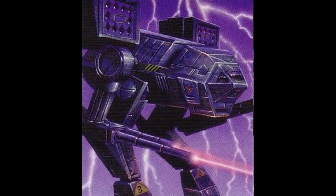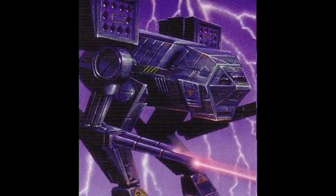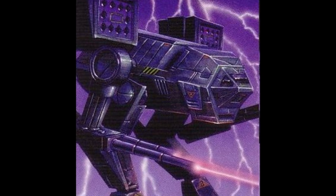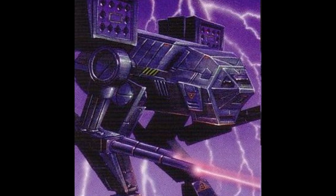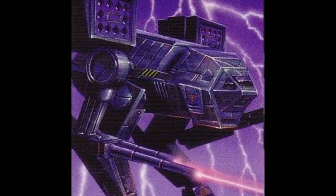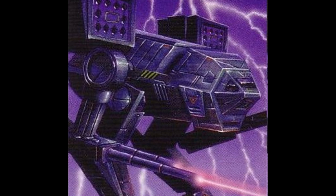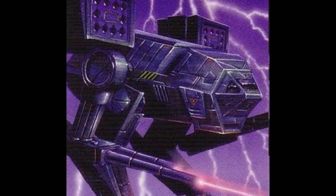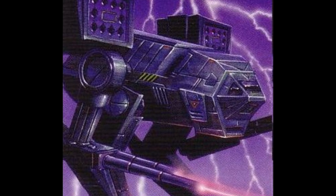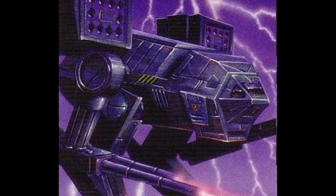The MDG-2A happened when the Inner Sphere finally decided they couldn't literally clone the Mad Cat and instead did something different. The 2A model removes the mech's arsenal and upgrades it with a new weapons mix geared towards close combat. The main weapon is a Rotary Autocannon 5, backed up at shorter ranges by a large pulse laser, and for point-blank combat the mech carries four medium pulse lasers.